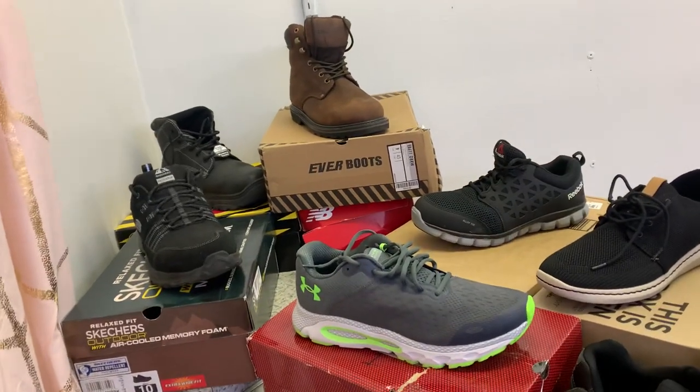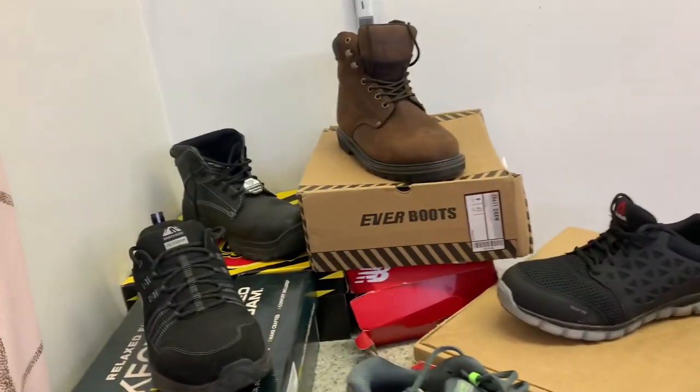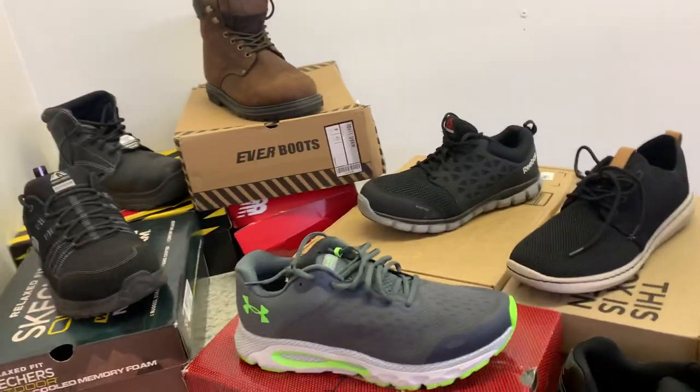Hey guys, welcome back. We're fixing to run through here and show you our shoe collection we have going on and all the great stuff we have this week.